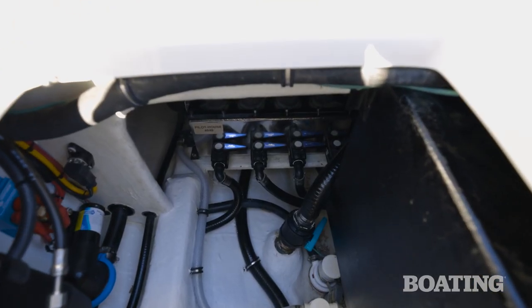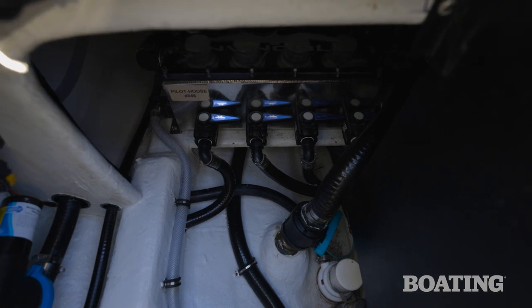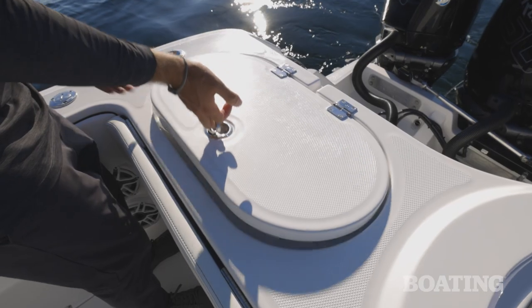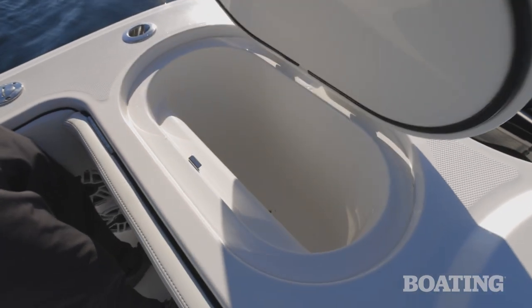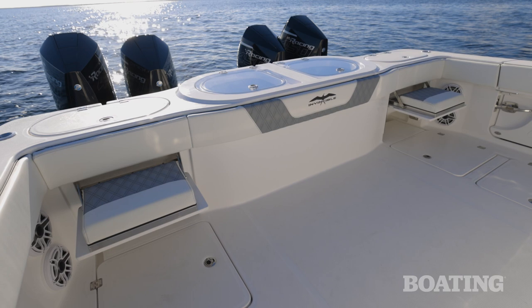Those are all fed by a sea chest with six pumps, so there's plenty of water flow to pressurize the tanks and keep your bait safe. You can also exchange the ice boxes on either side of the live well for tuna tubes, but you have to eliminate those jump seats to do it.